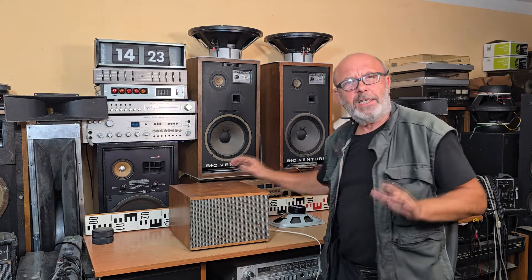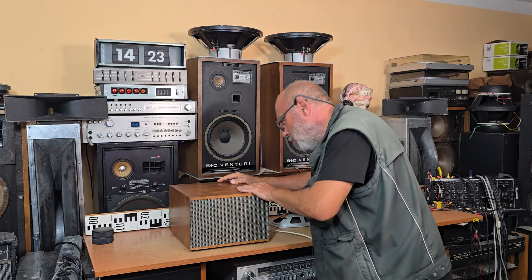Welcome to my YouTube channel. In this short video I would like to show you this old Czechoslovakian speaker box.